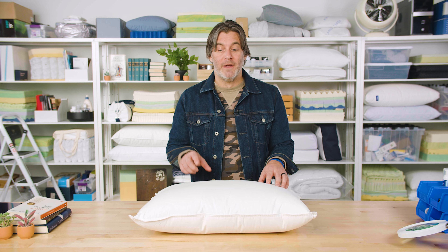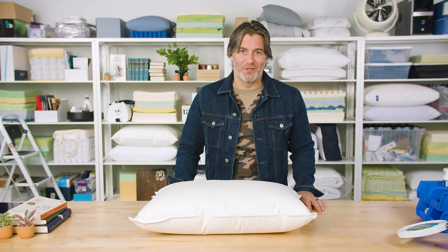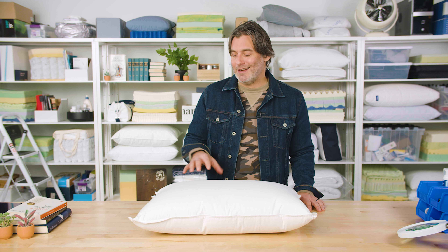Brooklinen started in 2014 by selling sheets, and today they've grown into this massive $100 million business that sells items for just about every room in your house. They offer products for your bedroom, for your bathroom, for lounging around the house, and they even sell living room decor. But today, we're going to take a look at their down pillow.